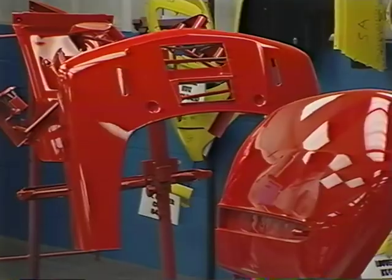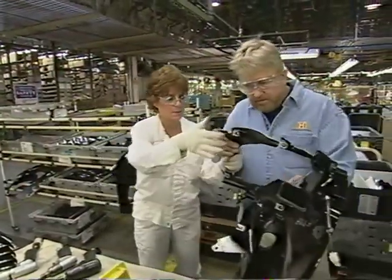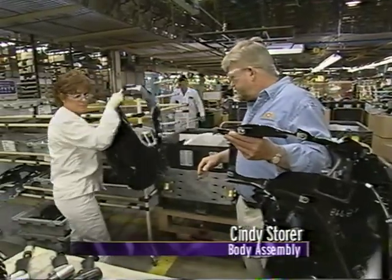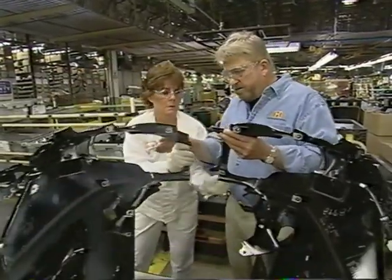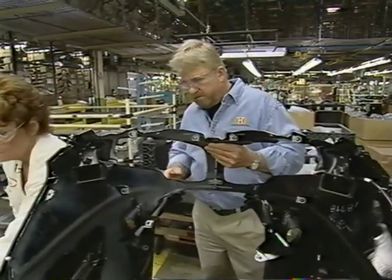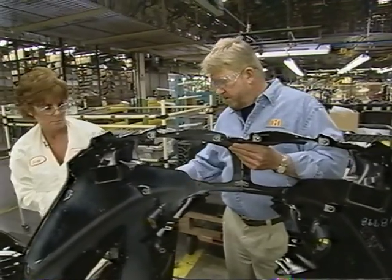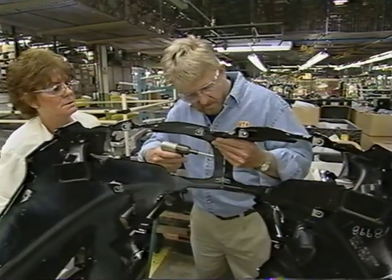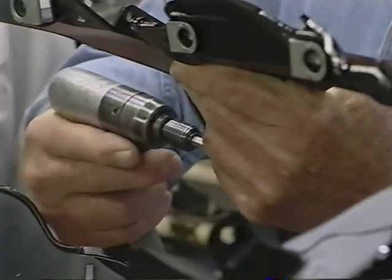Now that the body parts are made, they need to be assembled. Cindy shows me how to bolt together the flared-out fairings of our Gold Wing. This is the front fairing — they give the bike a smooth outline that reduces drag, making for a faster, smoother ride. She walks me through shooting the bolts in, hitting the middle one first.